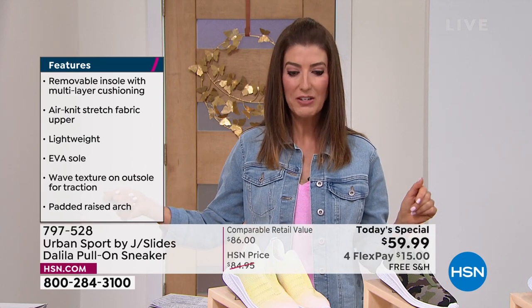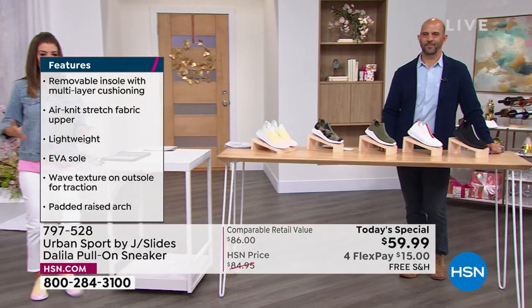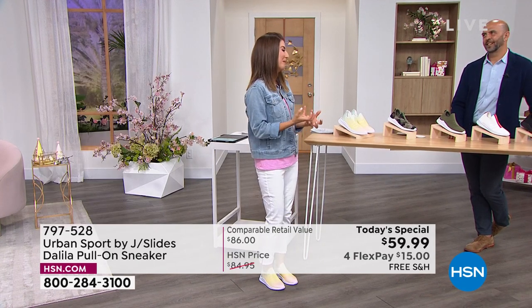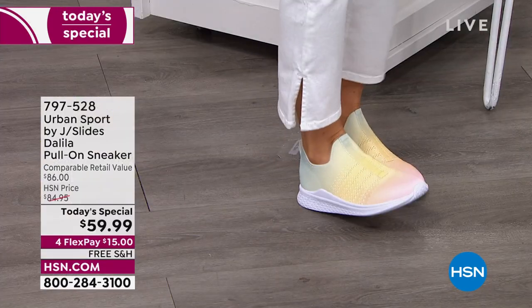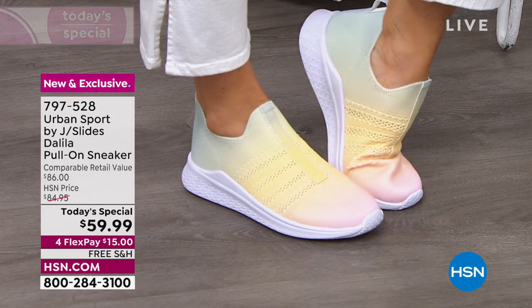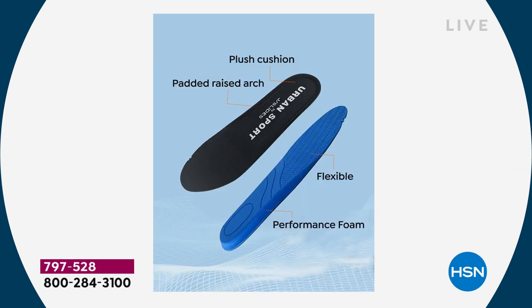Jump online — we're streaming live on HSN's Facebook page. So far, Rainbow is number one. As soon as I put this on, it felt so good on my foot. We put a new insole into our shoes, and we took a lot of notes from our JSlides collection where the shoes retail for $150–$180. We're using the same insole material.